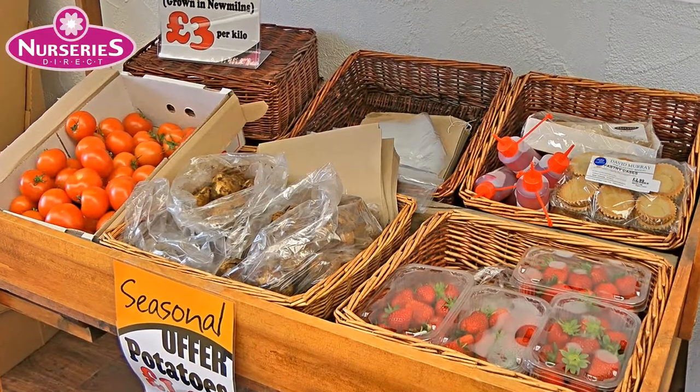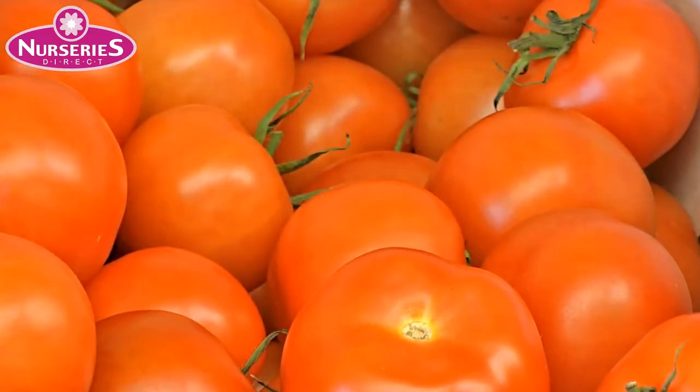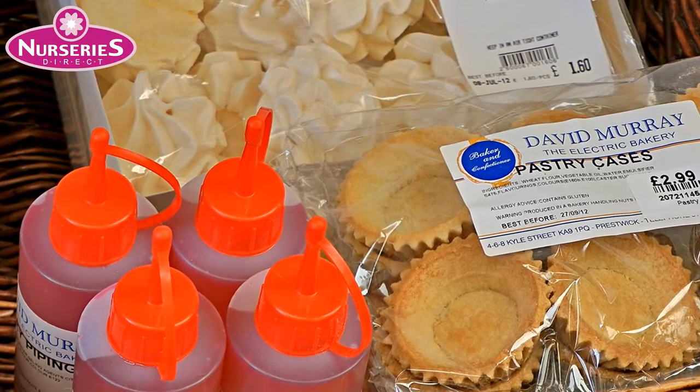To go with your barbecue meat, enjoy some of our fresh fruit and veg. We have Ayrshire tomatoes and tatties, plus Scottish strawberries, with everything you'll need to make your own strawberry tarts for the kids.